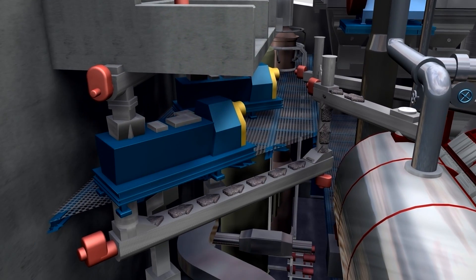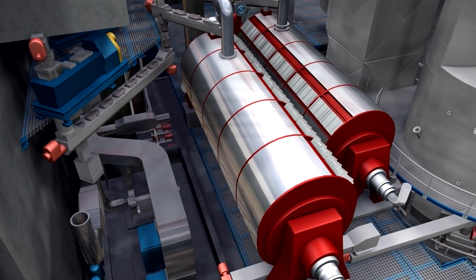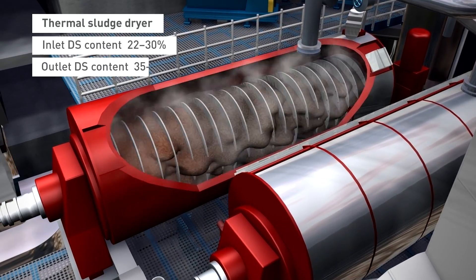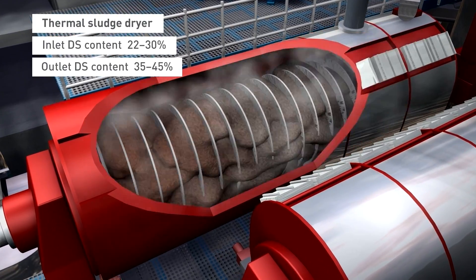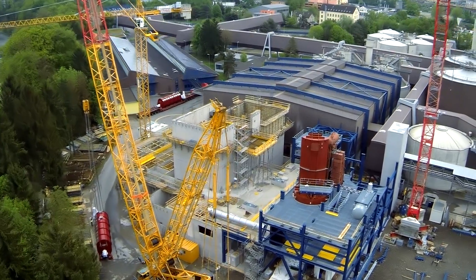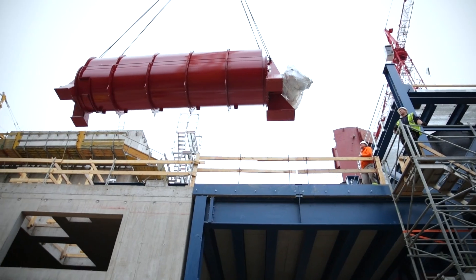After mixing, a rotating disc dryer pre-dries the sludge, reducing the water content from 70% to approximately 58%. This drying process ensures a self-sustaining incineration without any need for auxiliary fuel.